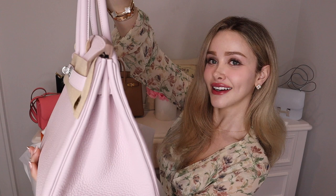Alright, are you guys ready? Oh my gosh. Can you guys see? Wow, here we go. Gorgeous. We have my brand new Birkin baby. She is in Mauve Pal, Clemence Leather, Palladium Hardware. And she is so, so beautiful — look at her!